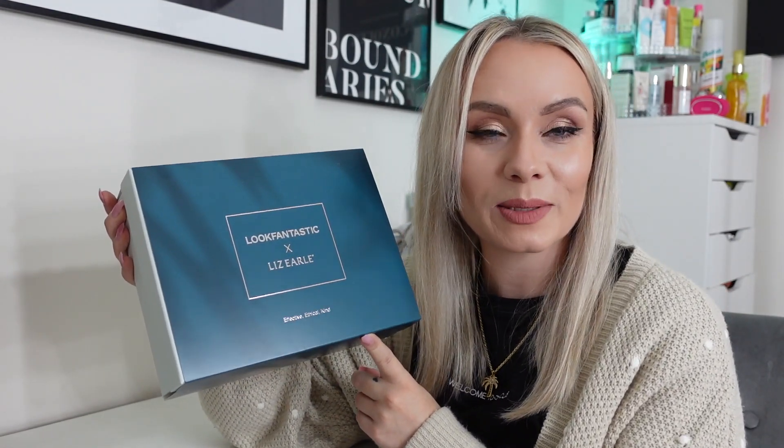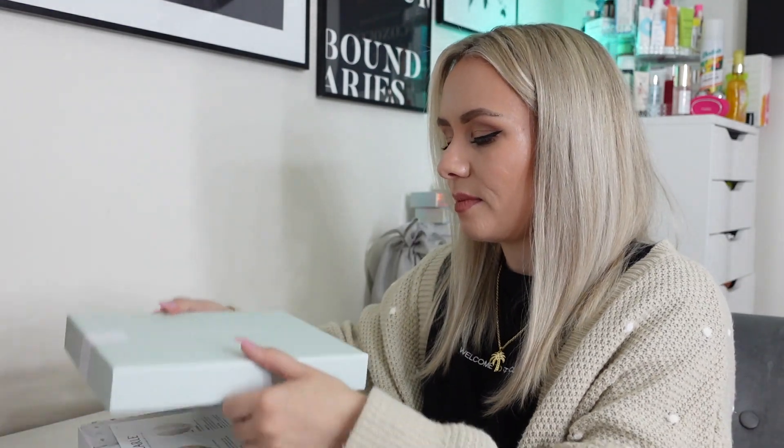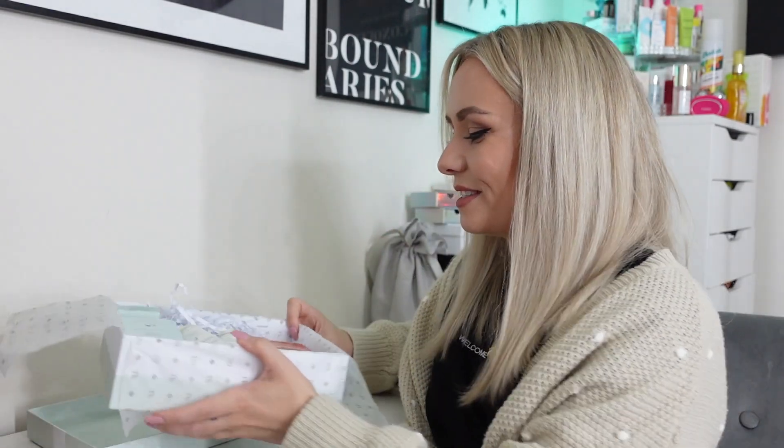If you're interested to see what's inside, please keep watching, give this video a thumbs up, and hit subscribe. Let's dive into it — the sleeve comes off just like this, and then we have this really nice pastel mint green box. Taking it off, we've got a card telling us all about the products inside, then the tissue paper and a sneak peek at the products.